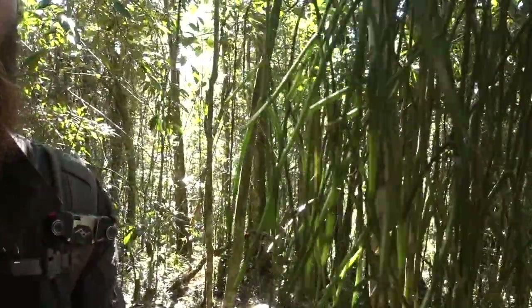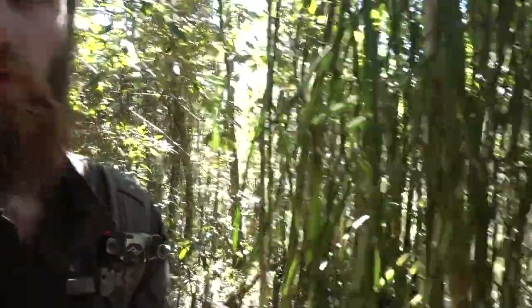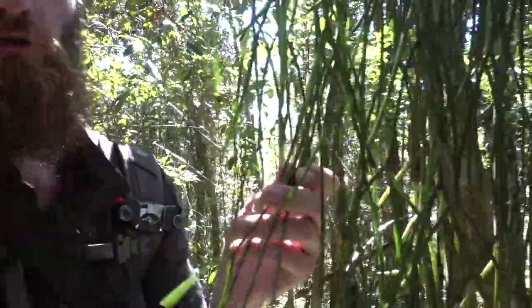Here we have the only species of cactus in Madagascar — the Rhipsalis cactus. The only native species of cactus. It has no spines and it grows in the wet jungle.